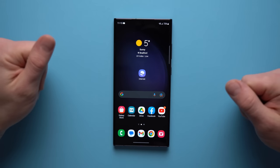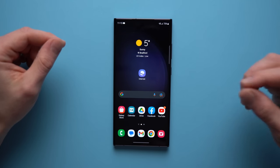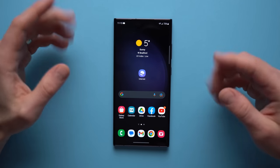Hey guys, Alex here. Welcome to another video and if you are a Samsung user, today's video is for you because I'm going to go over some really cool Samsung exclusive features that's going to make all your friends jealous because they don't have a Samsung and they don't have these cool features. So let's get right into it.